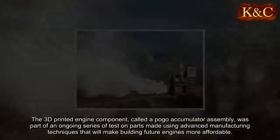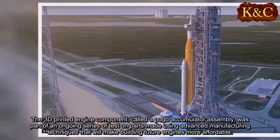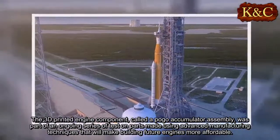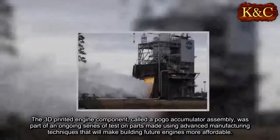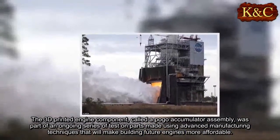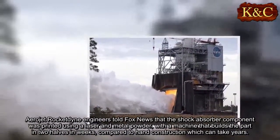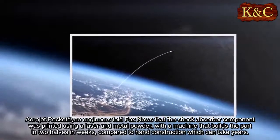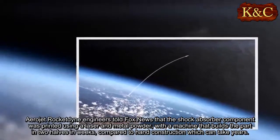The 3D-printed engine component, called a pogo accumulator assembly, was part of an ongoing series of tests on parts made using advanced manufacturing techniques that will make building future engines more affordable. Aerojet Rocketdyne engineers told Fox News that the shock absorber component was printed using a laser and metal powder, with a machine that builds the part in two halves in weeks, compared to hand construction which can take years.